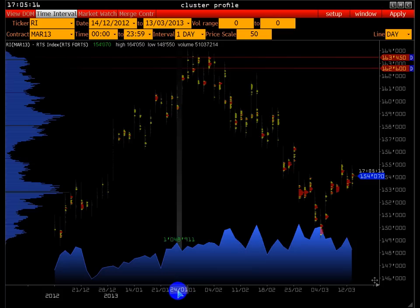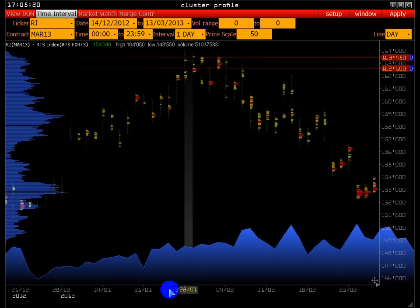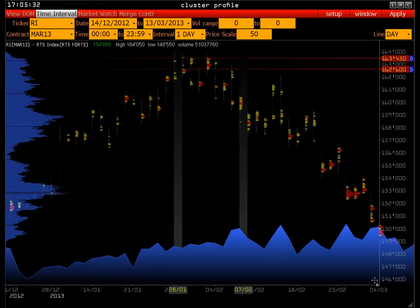Мы сейчас рассмотрим непосредственно весь этот участок с 28.01 до 7.02 — практически каждый день. Будет много интересной информации.